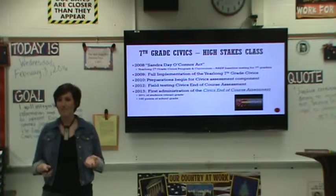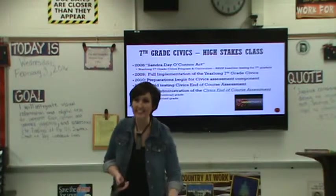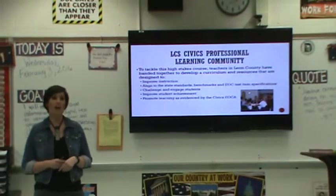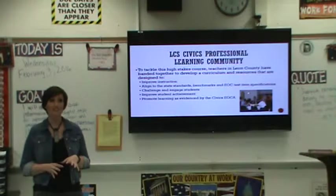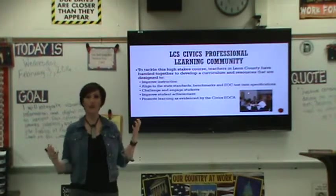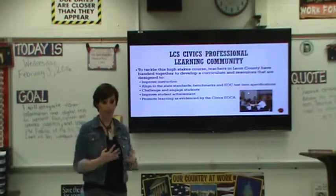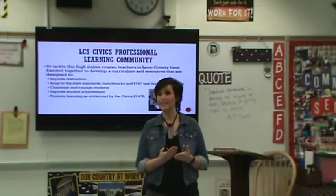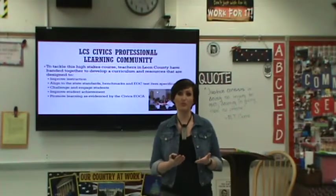So what does this all mean in today's discussion about effective instruction? When we in Leon County heard about this bill and were selected to become the pilot district for this new seventh grade civics teaching model, we realized that the odds were really stacked against us. We had this assessment component looming, a brand new curricular uncharted territory, and so what we decided to do as a county was to band together and look at what would be the best instructional strategies to convey the content to our students and ultimately improve their instruction.